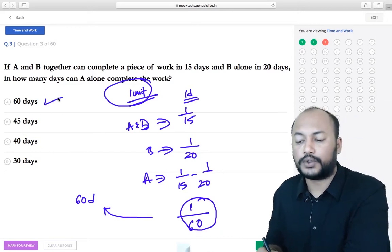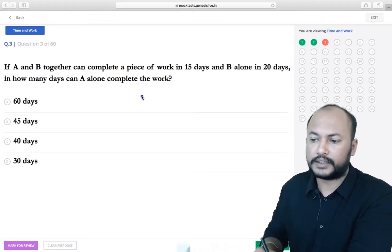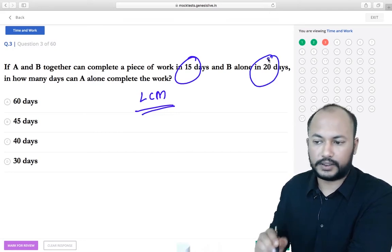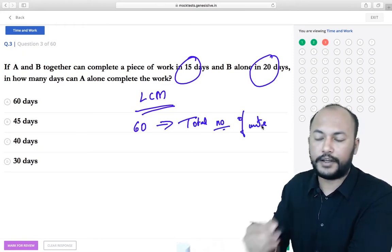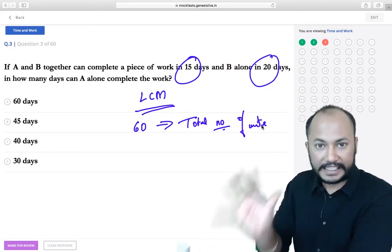There is another approach called the LCM method. Take the LCM of the numbers in the question — in this case it is 60 — and assume this to be the total number of units of work to be completed. For example, if it's a wall, 60 units could represent total bricks.